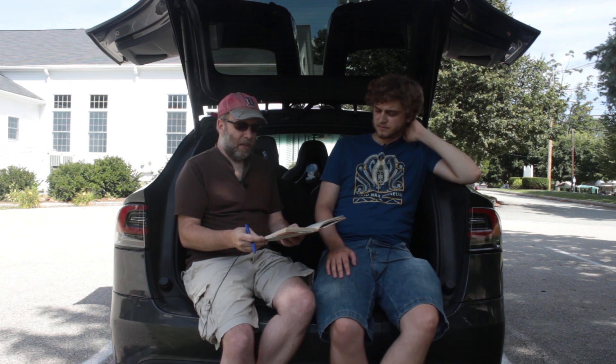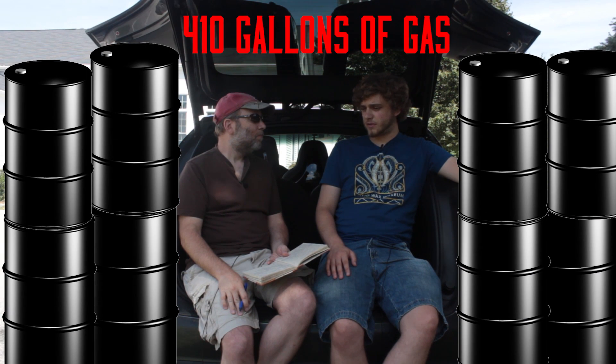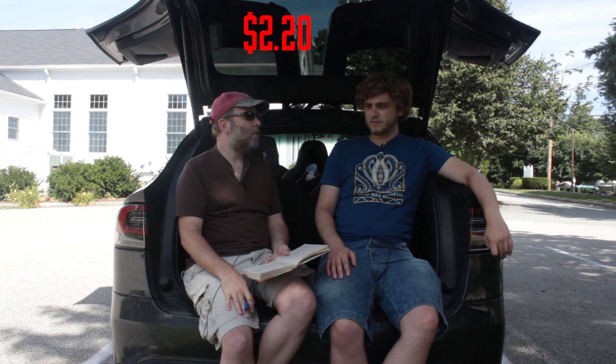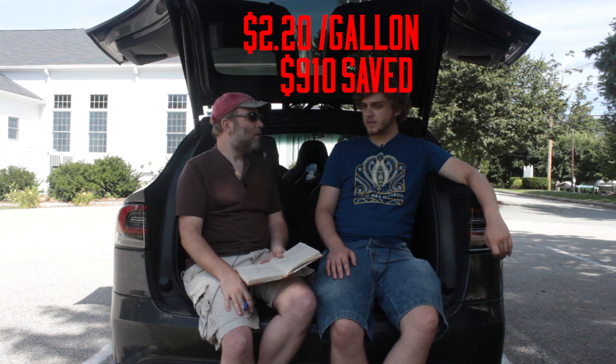We drove 8,243 miles. If this car got 20 miles to the gallon as a regular gas-burning car, we would have used 410 gallons of gasoline — that's like the size of a backyard swimming pool. That amount of gasoline at today's prices of $2.20 a gallon would have cost $910.